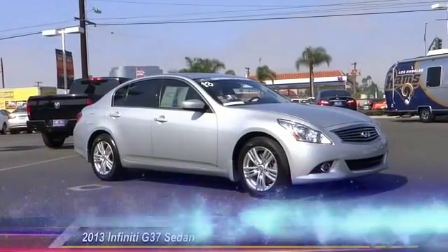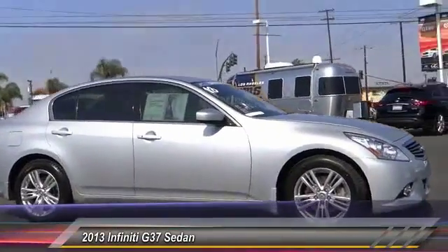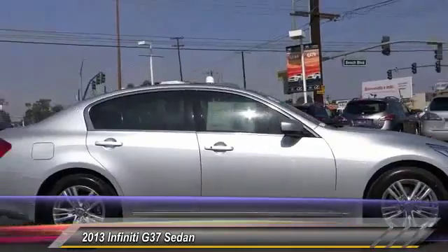The 2013 Infiniti G37 — a deeper level of performance, a new level of exhilaration.